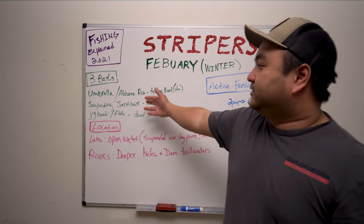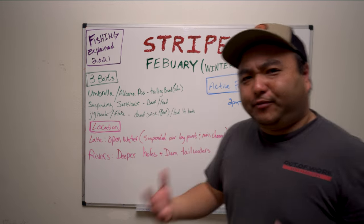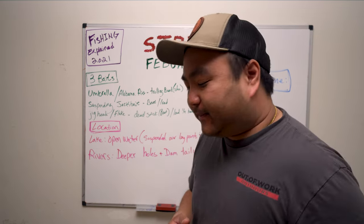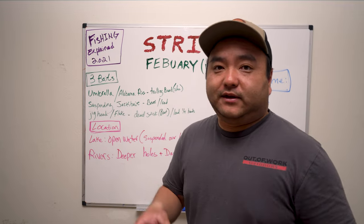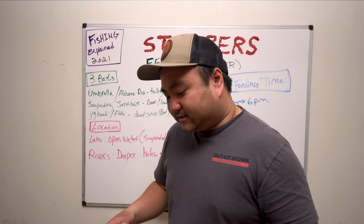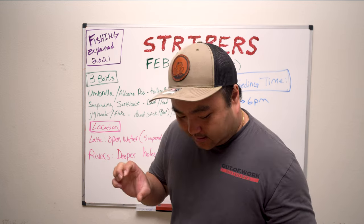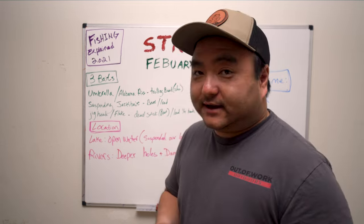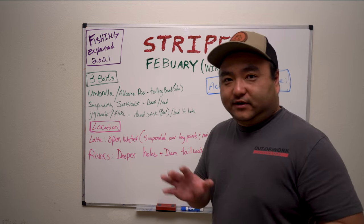I hope that helps everybody out. All the lures and everything will be in the video description so you can go ahead and buy the ones we actually use. Basically all the swim baits are Kytex, it's a Mac Captain Max umbrella rig, the jerk baits will be down there, and the Zoom flukes are excellent — I'm trying to incorporate those this year to save money.